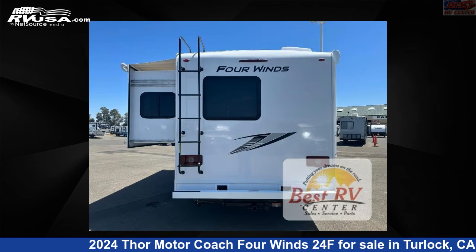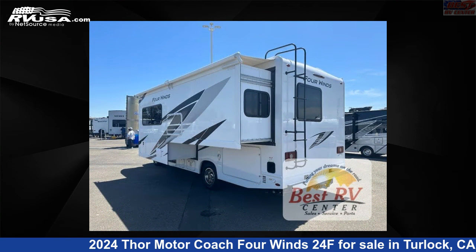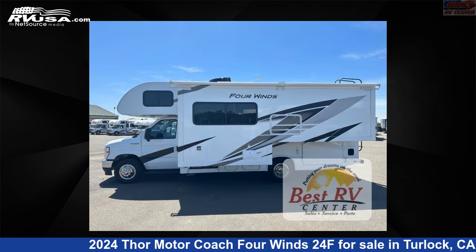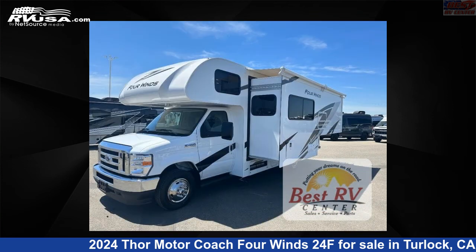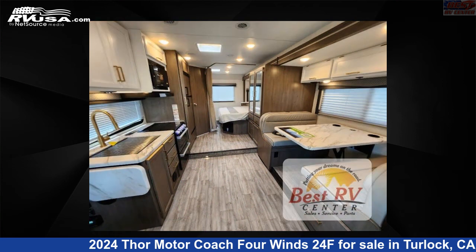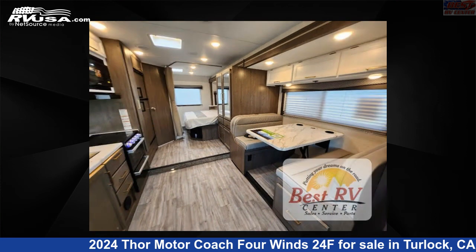Click the link in the video description to visit RVUSA.com and see more photos as well as the current price. This new Thor Motor Coach is 25 feet 0 inches in length and features sleeps 5, slide out, and 40 gallons fresh water capacity. The floor plan layout of this Class C features bunk over cab and outdoor entertainment.